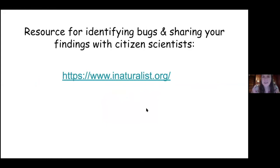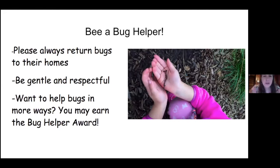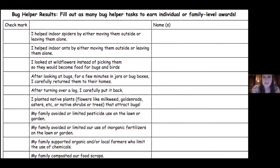Be a bug helper. Even if you don't want to earn the bug helper award, everybody should return bugs to their homes — please be respectful and gentle. If you want to help bugs in more ways, you may earn the bug helper award. As an individual, you can earn it by helping spiders and ants, looking at wildflowers instead of picking them, returning bugs after observation, making sure you put logs back after turning them over, and planting native plants like milkweed and goldenrod. Your family can also earn a family-level award by not using pesticides or inorganic fertilizers, supporting local farmers who limit chemical use, and by composting.